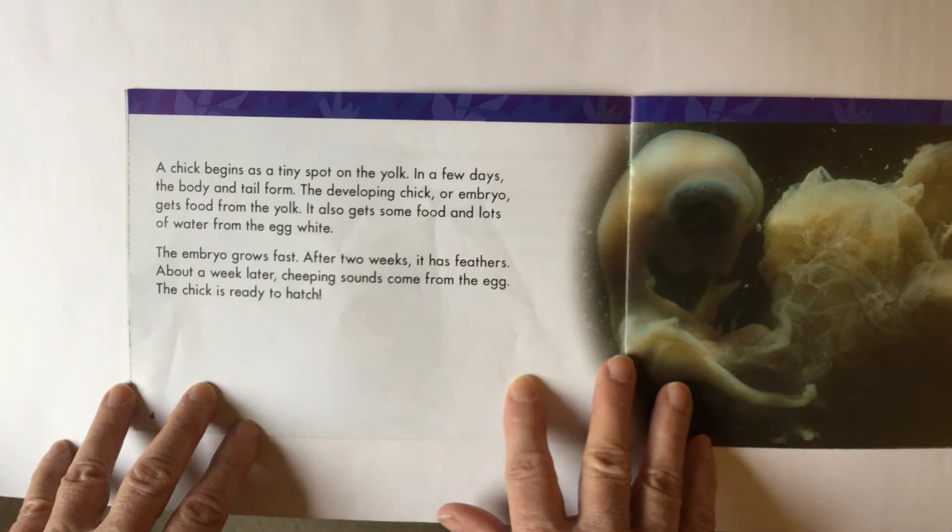After two weeks, it has feathers. About a week later, cheeping sounds come from the egg. The chick is ready to hatch.